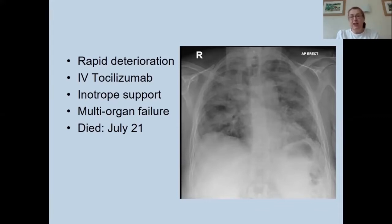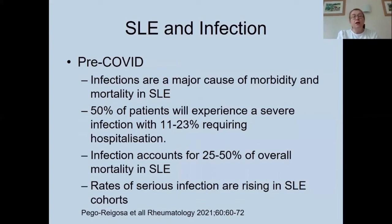Moving on to infection in lupus generally: a meta-analysis of trials pre-COVID era found that infections are a major cause of morbidity and mortality in lupus, with around 50% of patients experiencing a severe infection and a quarter of those requiring hospitalization. Infection accounts for around 25 to 50% of overall mortality in SLE, and over the last 20 years, rates of serious infection have been rising in lupus cohorts.